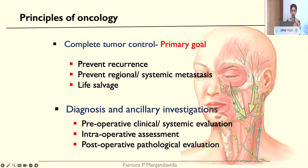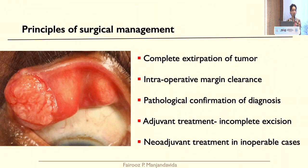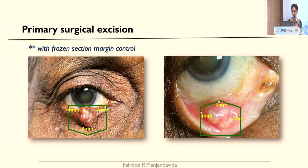Coming to malignant lesions, it is very important — that's when I wear the hat of an ocular oncologist rather than an oculoplastic surgeon — because principles of oncology are critical, as they relate to recurrence, mortality, and morbidity. Lethal tumours can have regional lymph node metastasis and systemic metastasis. The principles of surgical management in malignancy include complete extirpation of the tumour, intraoperative margin clearance, pathological confirmation of diagnosis, and adjuvant treatment when indicated.